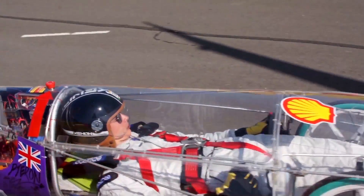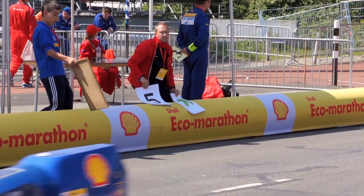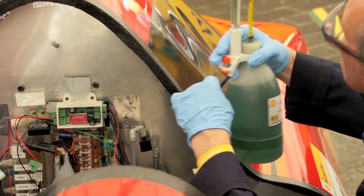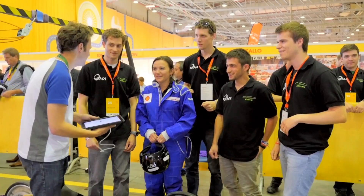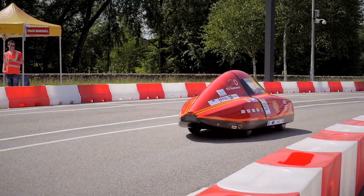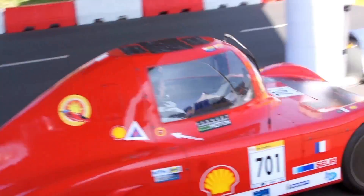And it works. In 1985, our first year, the winning team was getting 680 km per litre of petrol. This year the winning team got over 3,300 km per litre. To put this into perspective, this year's winner could have easily gone from Rotterdam to Athens on one litre of petrol.